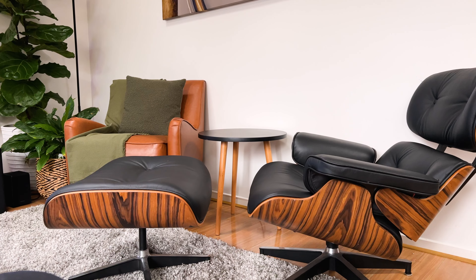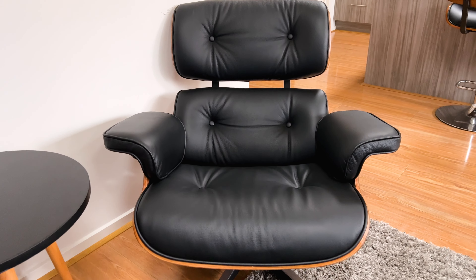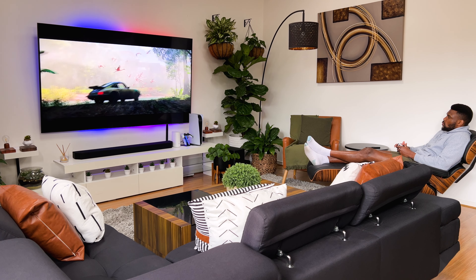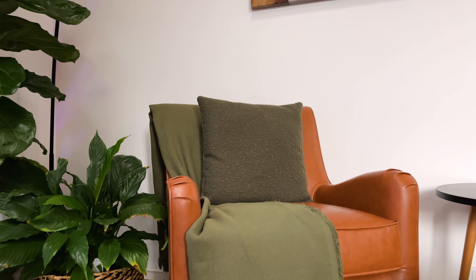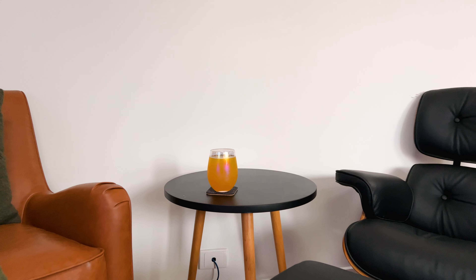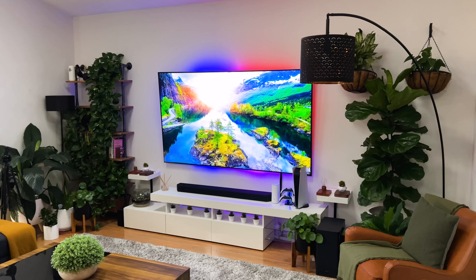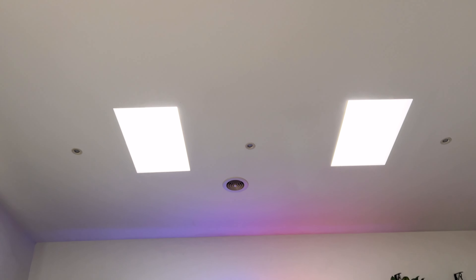Moving along to the right I've got two accent chairs. My favorite of the two is the replica Eames lounge chair — made from Italian leather and molded plywood, it adds mid-century vibes to my setup and elevates the overall aesthetic. It's by far the most comfortable chair in the house. Complementing it is the Maya full leather armchair from Temple & Webster in a tan colorway, which is the perfect chill spot for reading books. In between the accent chairs I have a small Scandinavian coffee table for placing a coffee or drink.